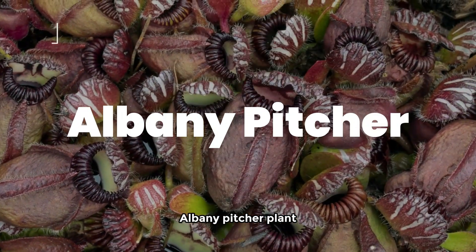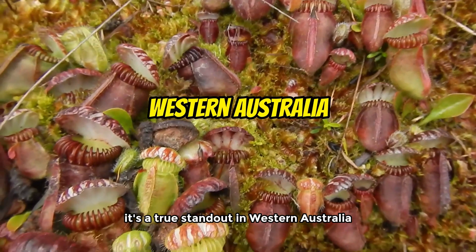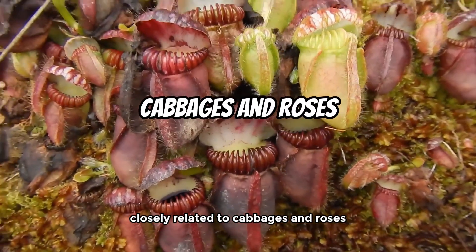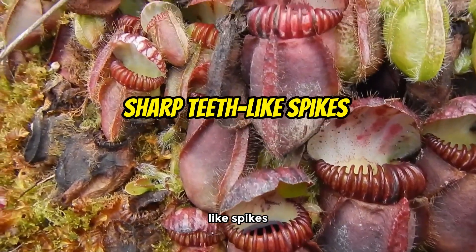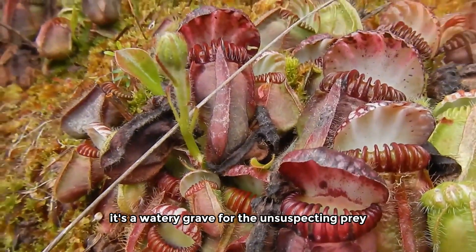Albany pitcher plant. Now let's talk about the Albany pitcher plant, a true standout in Western Australia. This unique plant, closely related to cabbages and roses, features a tub-like leaf with a lid. Insects are lured in, but those sharp teeth-like spikes ensure they won't escape. It's a watery grave for the unsuspecting prey.